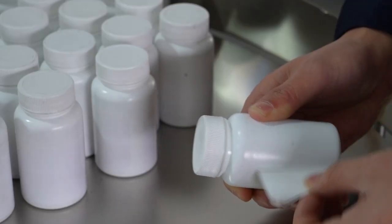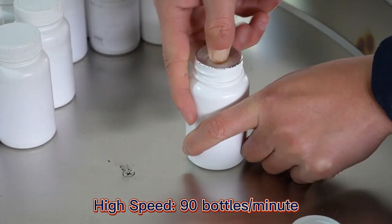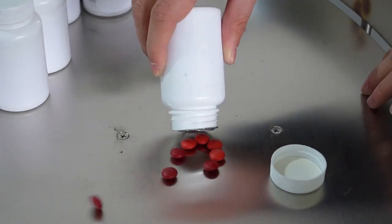The main counting machine adopts three stages and wide channel, which can improve the filling capacity.